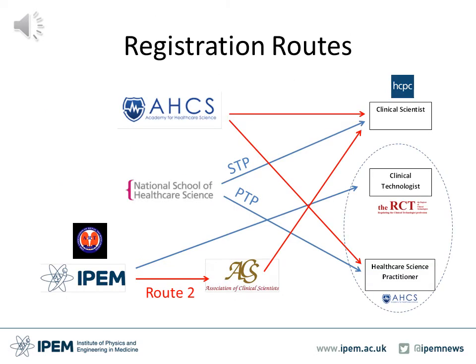This next slide shows the different routes to registration for clinical engineers in the UK. The blue lines indicate direct entry registration through structured training programmes, whereas the red lines indicate registration through equivalence routes. The National School of Healthcare Science runs two structured training programmes, one called the STP, which is the Scientific Training Programme, where on completion students become registered under the HCPC as a clinical scientist.